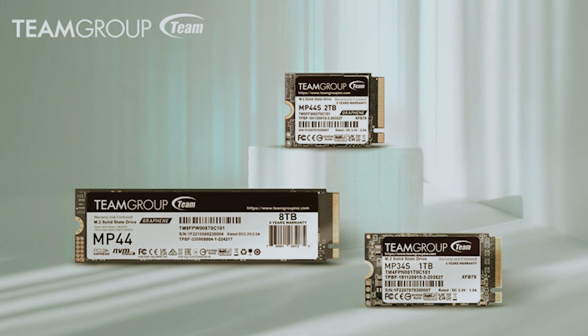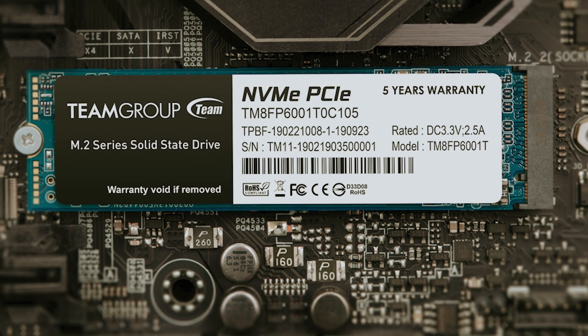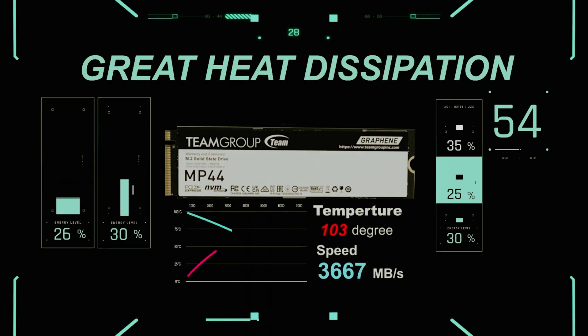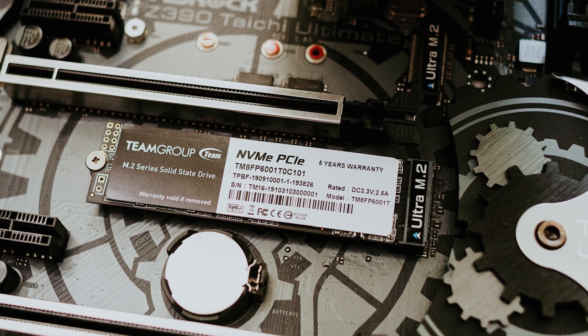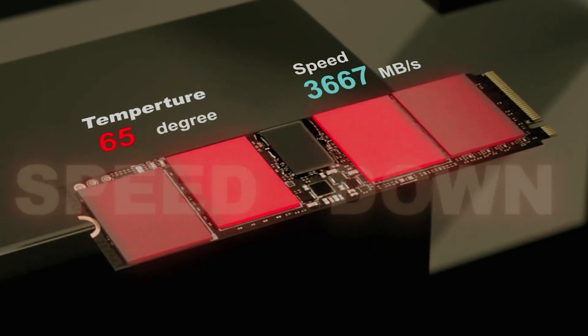Available in configurations ranging from 250 gigabytes to 2 terabytes, the MP44L features a DRAM-less architecture leveraging host memory buffer technology, which enhances its performance without inflating the price. Users can expect sequential read rates of up to 5,000 megabytes per second and write speeds reaching 4,500 megabytes per second, ideal for a wide range of applications.